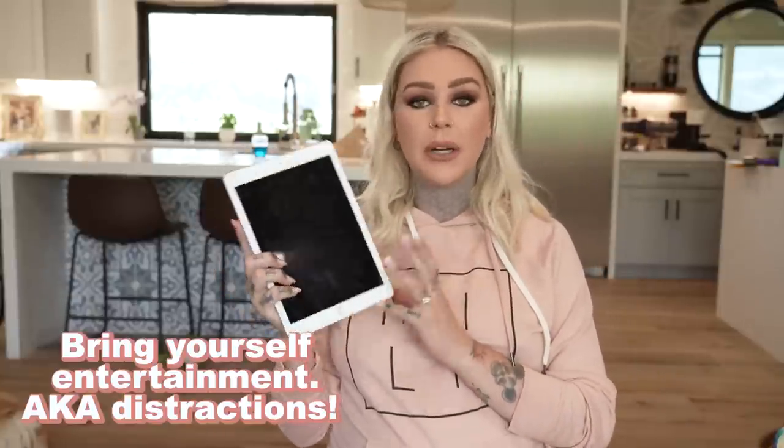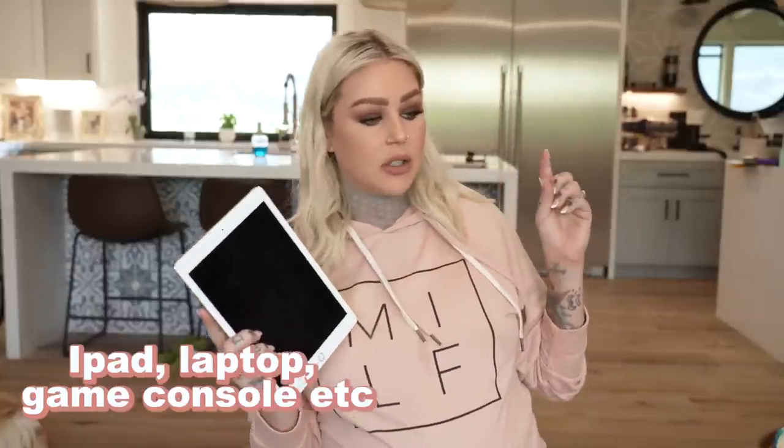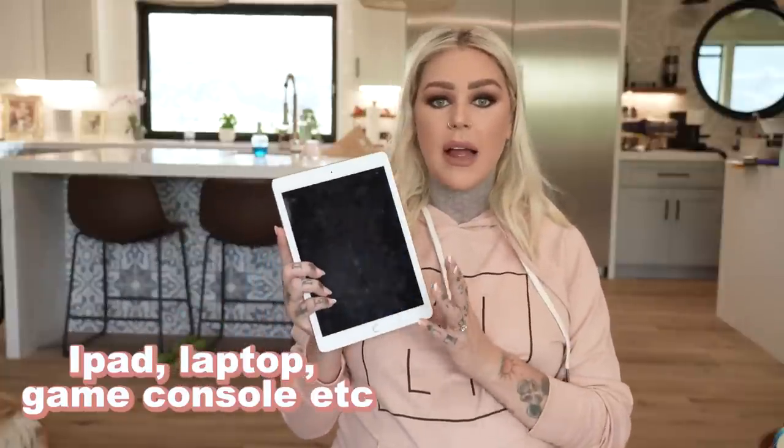For entertainment and distractions, bring your iPad. My laptop is charging right now but I'm going to be bringing my iPad as well as my computer, because I'm going to try and distract myself during labor. I don't know if it will work for me, but I plan on watching Netflix and Hulu, so I'm definitely packing my iPad and laptop.